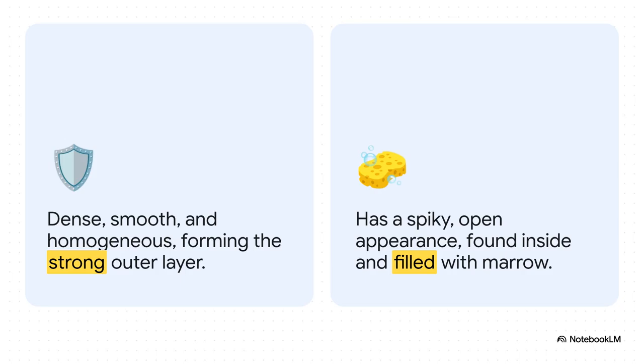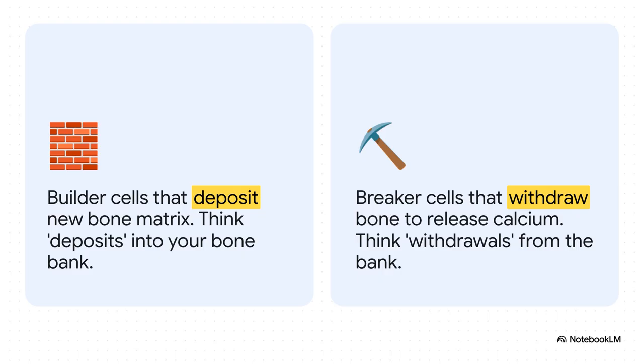If you could slice a bone in half, you'd see it's not the same all the way through. On the outside, you have super dense, smooth compact bone — that's for strength. On the inside, you've got this amazing, almost spiky-looking spongy bone: incredibly strong but also lightweight, and it's where all the marrow is. This brings me to one of the coolest concepts: bone remodeling. Think of your skeleton as your own personal bone bank. You've got builder cells — osteoblasts — always making deposits by creating new bone, and breaker cells — osteoclasts — making withdrawals, breaking down old bone to release calcium when your body needs it. It's this constant tug of war that rebuilds your skeleton based on your daily life.